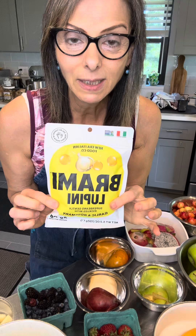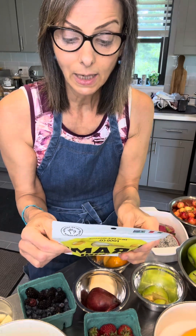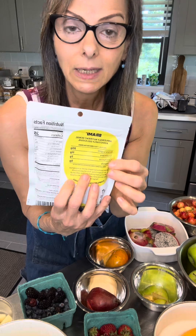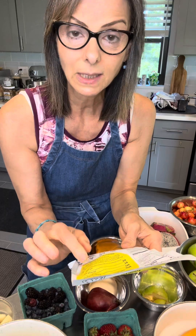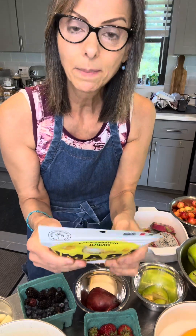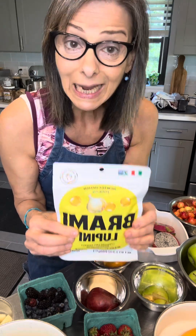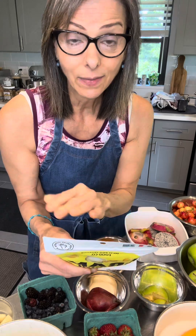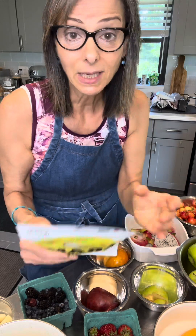This is my favorite type of bean — lupini beans. Not everybody is aware of them, but they are very high in protein, around 20 grams. Soybeans are right under that. Lupinis are part of the legume family, as are soybeans and chickpeas. You must remember to rotate the types of beans you use — if you're eating hummus every single day, you're probably eating too much of the chickpea family. Back away and rotate; use some black beans sometimes.